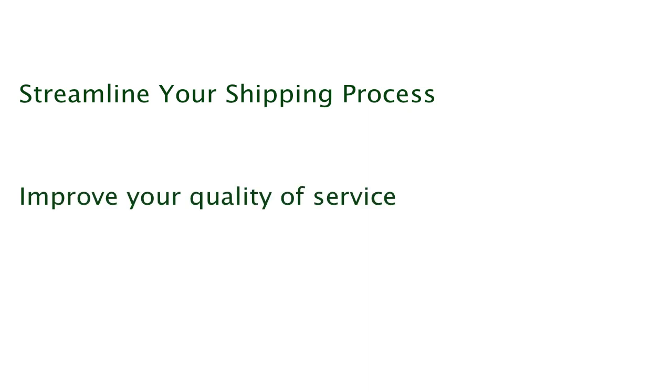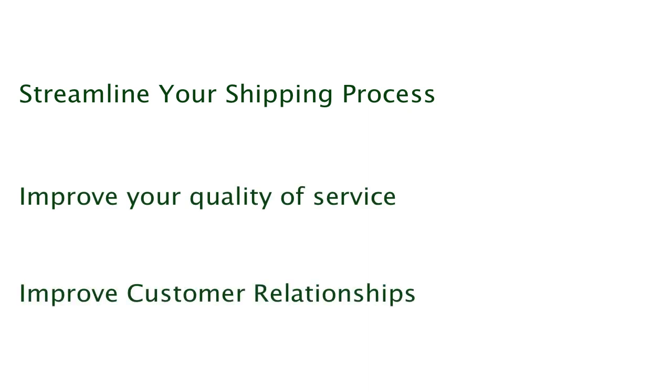The Virtual Shipping Assistant will help you streamline the shipping process, improve your quality of service, and bring you closer to your customers than ever before.